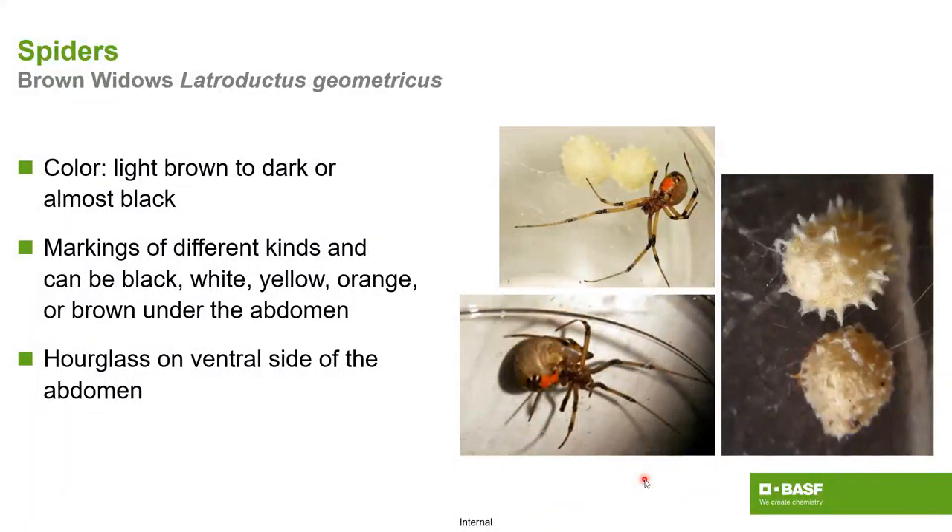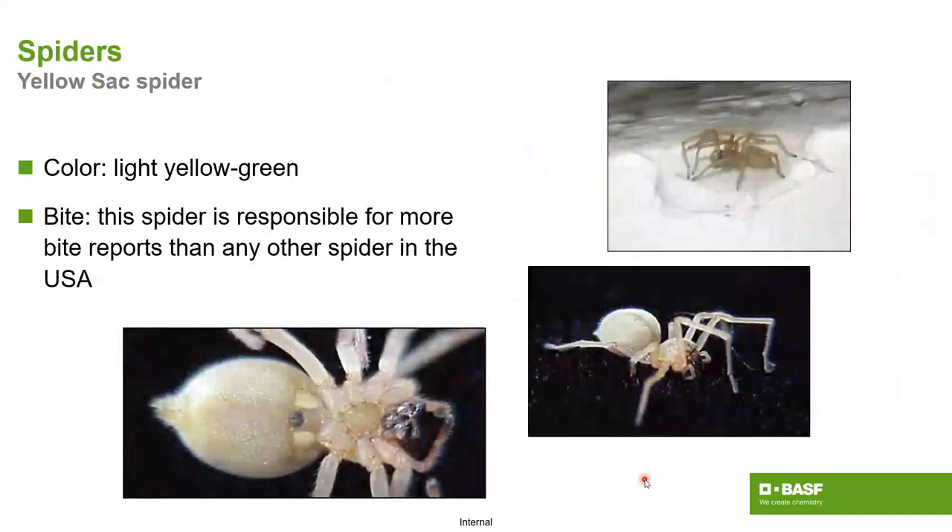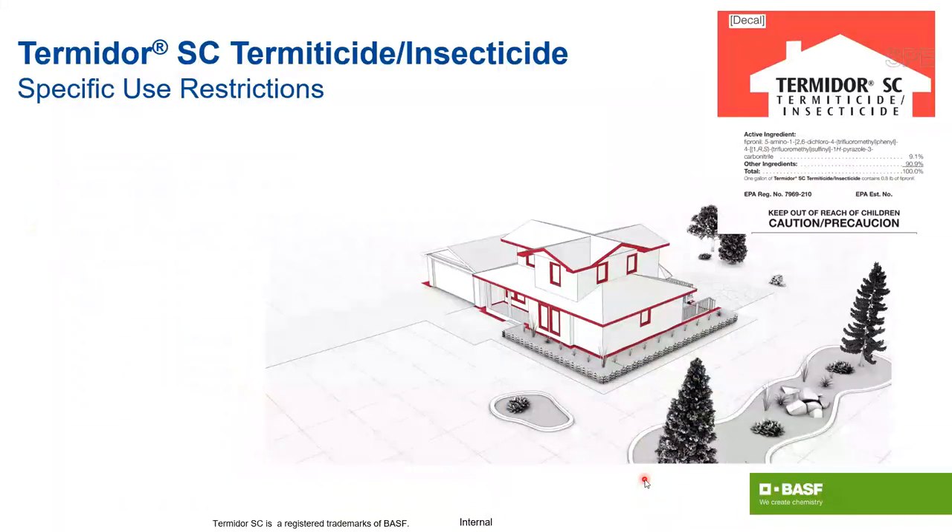Brown widows are somewhat similar to black widows but obviously brown — they can be various colors: black, white, yellow, orange — but they have that typical red hourglass shape on the female. Yellow sac spiders are an interesting combination — they build a web but also jump out and chase prey. This species is responsible for probably more bite reports than any other spider in the US, though we don't often talk about it.